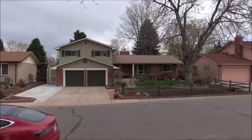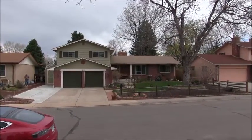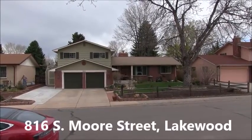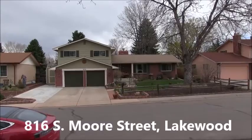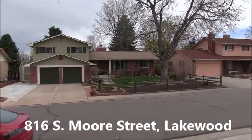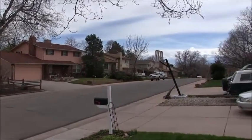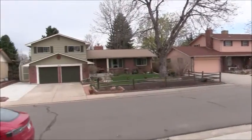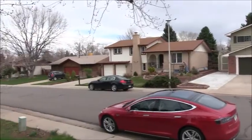This is Jim Smith of Golden Real Estate and today I'm showing you my newest listing at 816 South Moore Street in Central Lakewood. It's on a very quiet block that runs only one block from Kentucky Avenue, where there's a city park, to Exposition in the other direction. So there's virtually no through traffic.